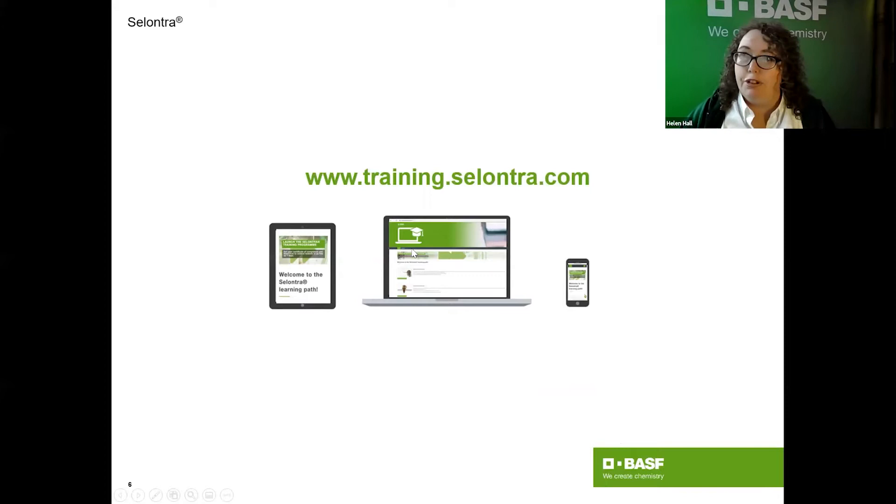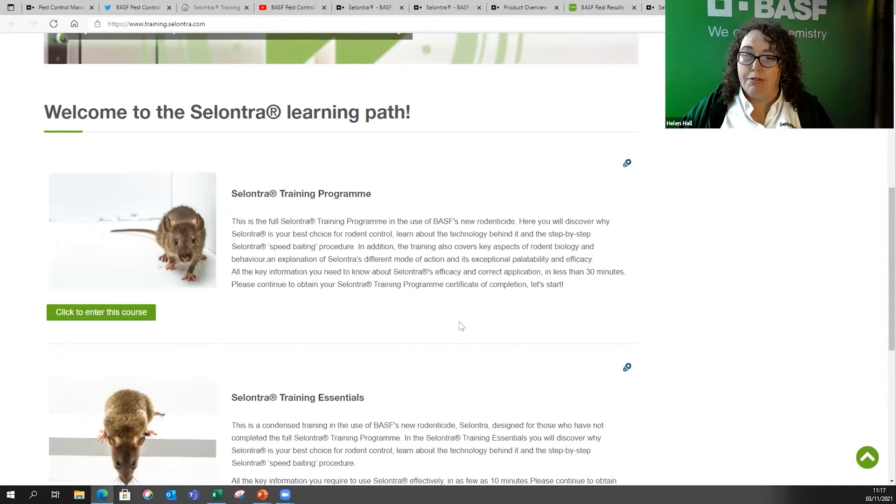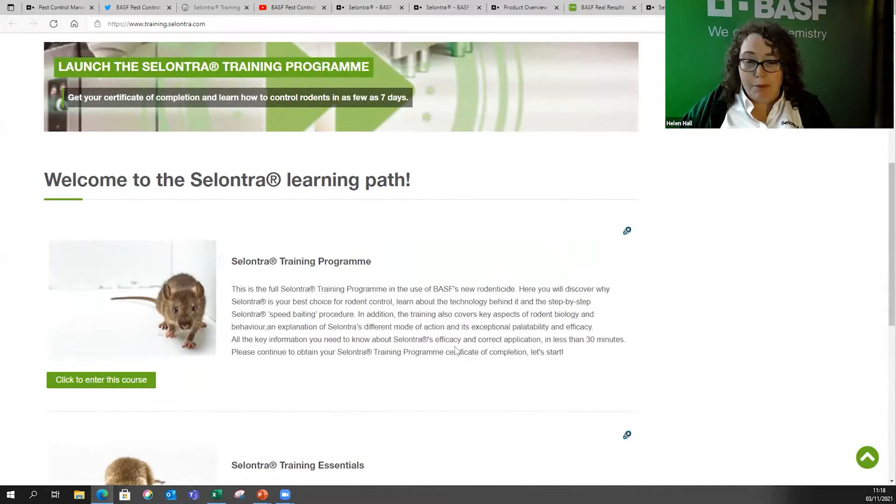Regarding training, we've had nearly two thousand people in the UK go through the Cilantro training programme, which is fantastic considering it was only launched last year. Globally it's up to around three and a half to four thousand people. No matter where you are in the world you can log in and choose your language. We've had great feedback — we put a lot of time and effort into it.